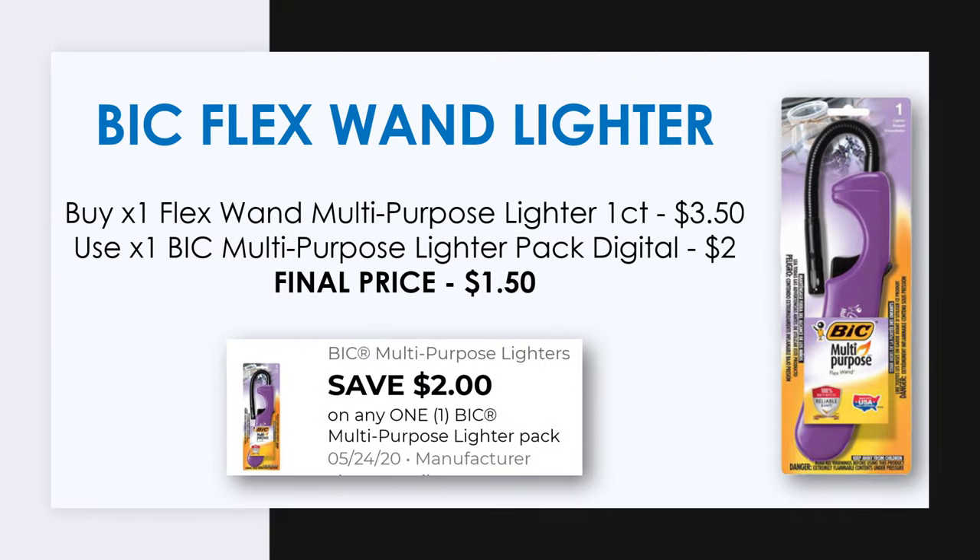We're going to pick up a Bic lighter — you want to get the Bic Flex One multi-purpose, and this is priced at $3.50. There's a $2 off digital coupon making the cost for this just $1.50.